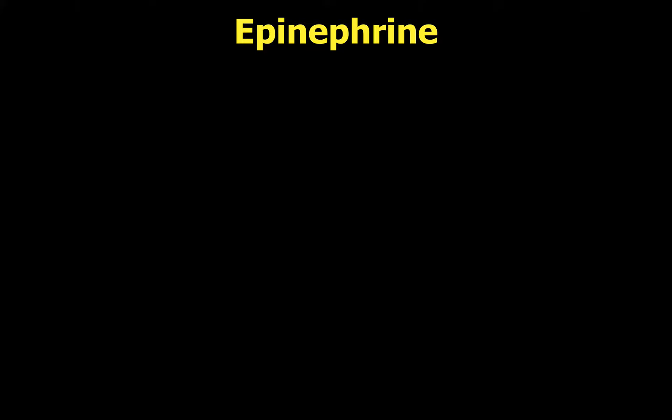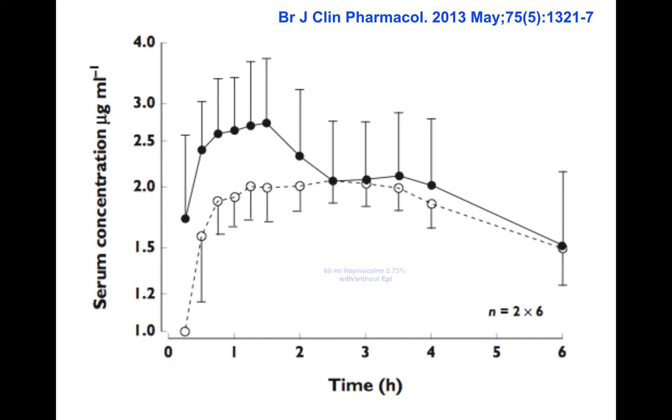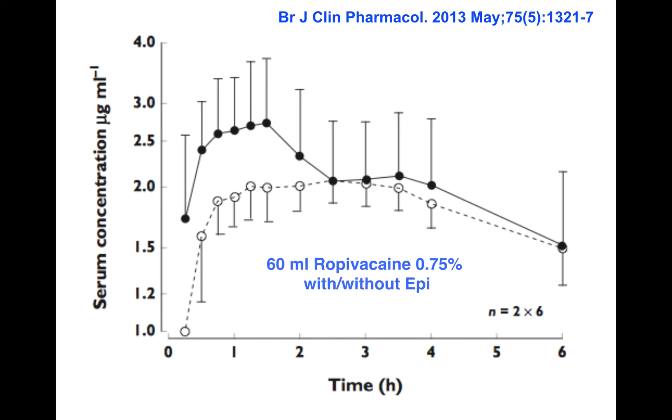What about reducing peak plasma concentrations of local anesthetics — is it worth using epinephrine for this? A 2013 study used 60 mLs of ropivacaine 0.75% with and without epinephrine. There was a significant difference in peak plasma concentrations: patients without epinephrine (solid circles) achieved much higher peak levels than those with epinephrine (open circles), who never reached the same peak plasma concentrations.